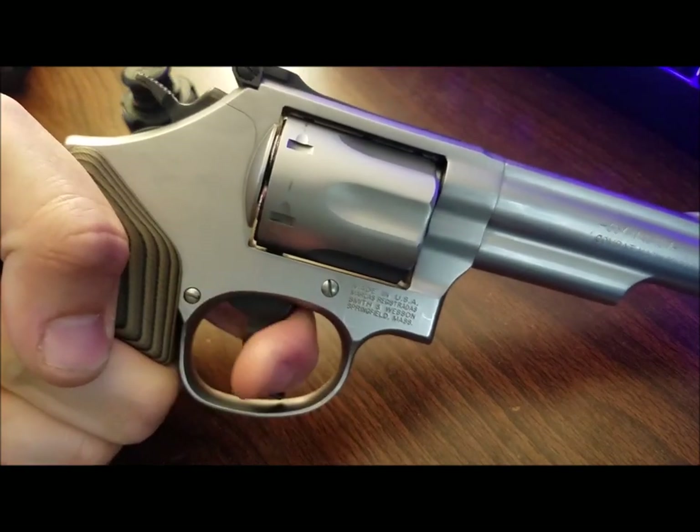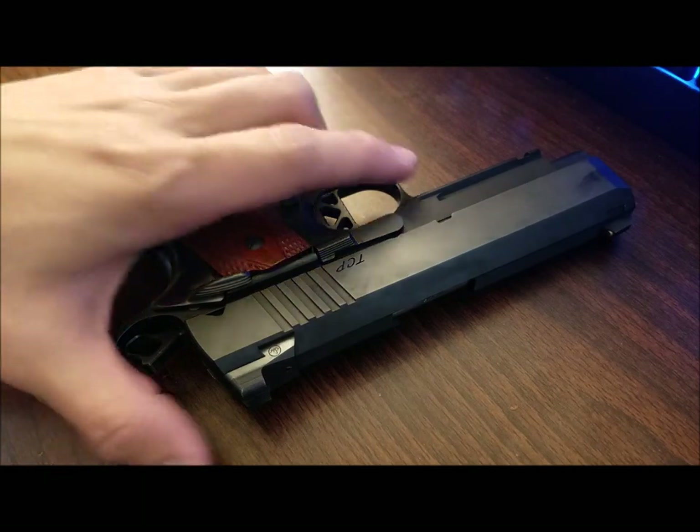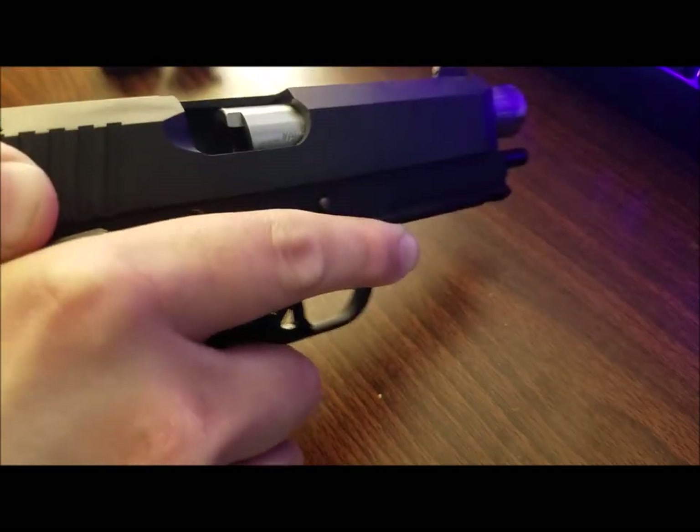A revolver is also much more tolerant of neglect than an automatic might be. Especially on metal frame pistols, it's expected that you lubricate your gun every now and then if you want to keep it running. Leaving magazines loaded will also wear them out — or it won't, depending on what forum or YouTube comment you're reading. Either way, it won't happen with a revolver.